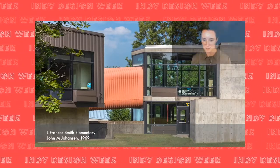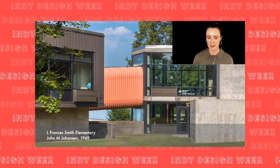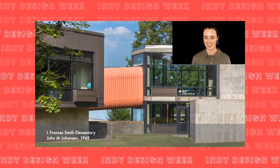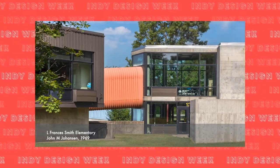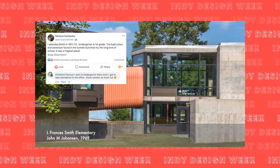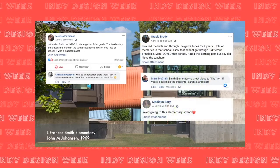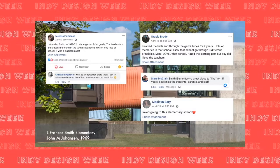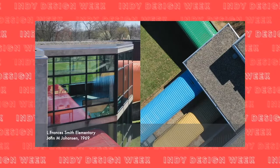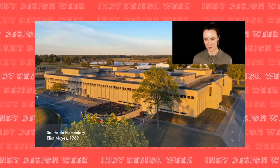This is one of the more unique spaces in Columbus: Smith Elementary by John M. Johanson, finished in 1969. This building's defining feature is the brightly painted steel ramps — known as the 'gerbil tubes' — that connect the modular sections of the school. When we shared this post online, there was a lot of love for the gerbil tubes and fond memories from students, from the original graduating class to more recent students. The bird's-eye view really shows off the color.